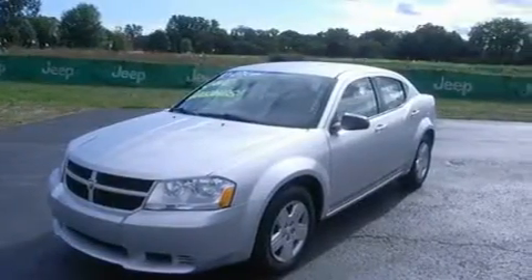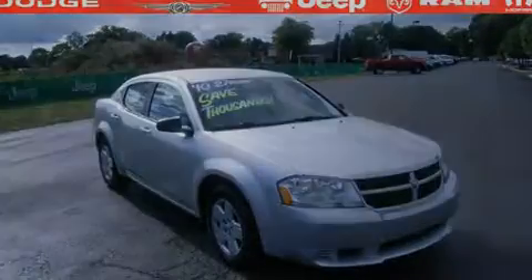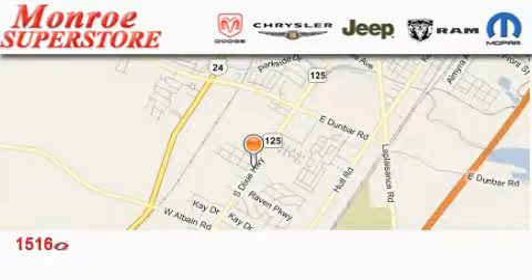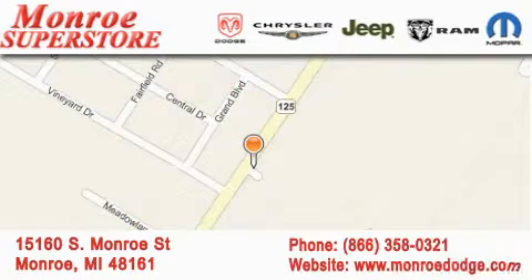This vehicle won't last long at this price. Call and arrange a test drive now. Monroe Dodge Chrysler Jeep is located at 15160 South Monroe Street in Monroe. Our goal is to exceed all of your expectations to ensure that you'll return for future visits.